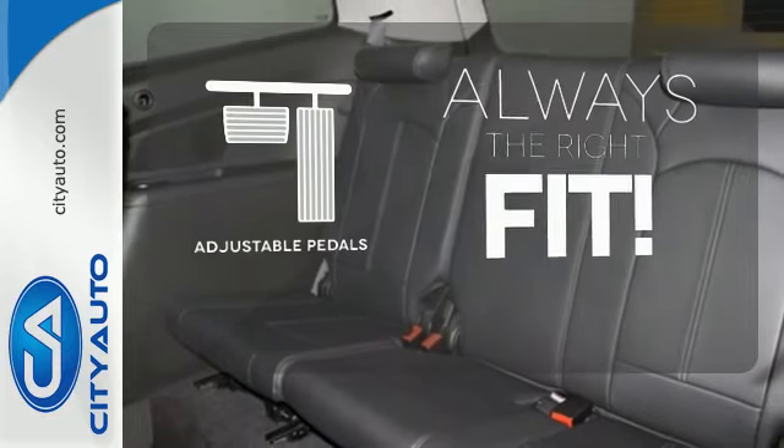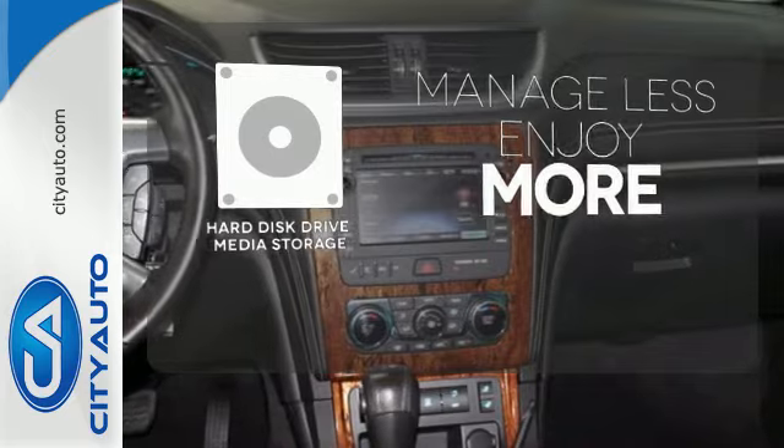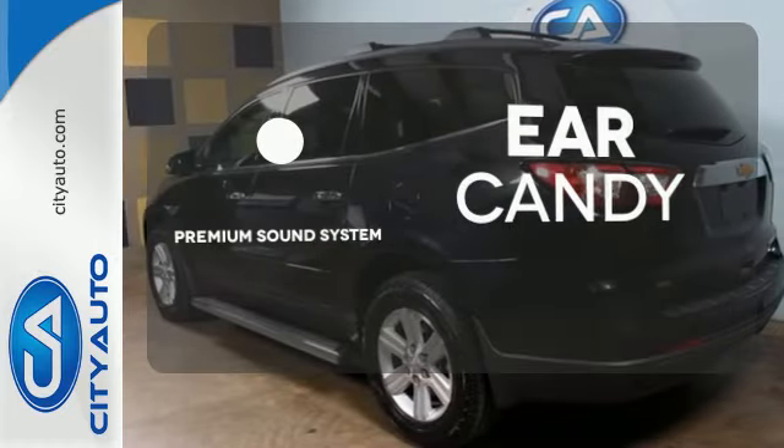Adjustable pedals meet you halfway. Manage less and enjoy more of your movies, music, and maps with the hard disk drive media storage. The premium sound system gives you a rich listening experience.